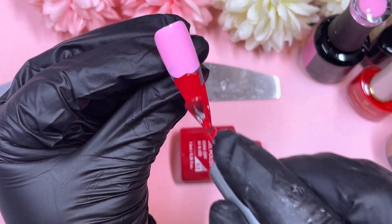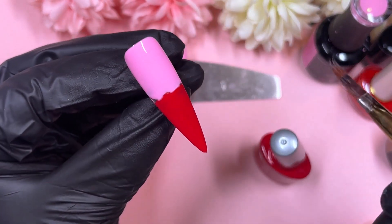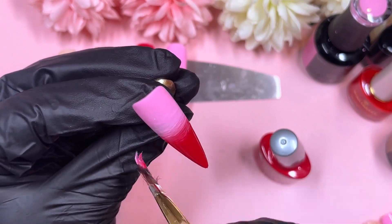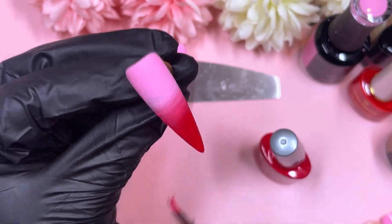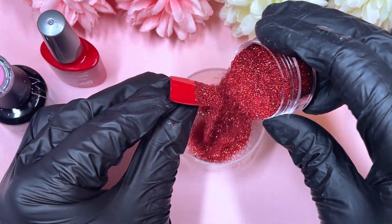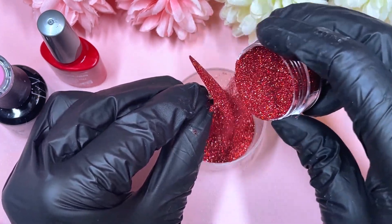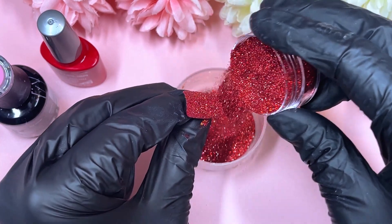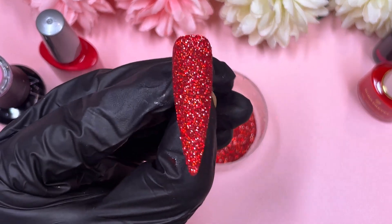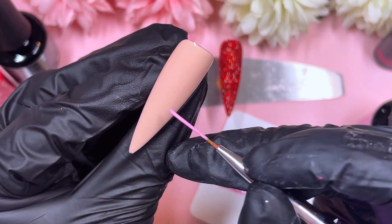But look at that red — it's so pigmented, I was in disbelief. The product consistency of Venalisa is a bit more liquidy compared to Madame Glam, which is why I love Madame Glam so much. Although it's liquidy, the pigment on that red is unbelievable, so I definitely recommend it. I got mine on AliExpress a while ago — they also have their own website or should be on Amazon.